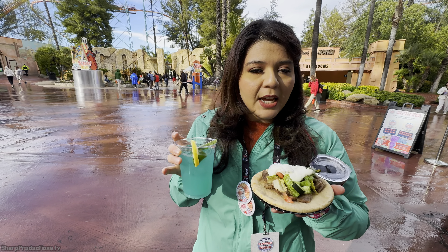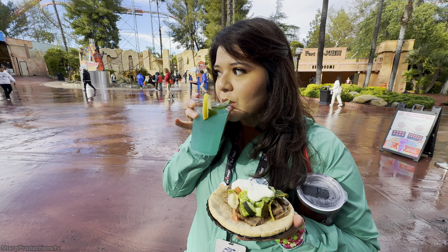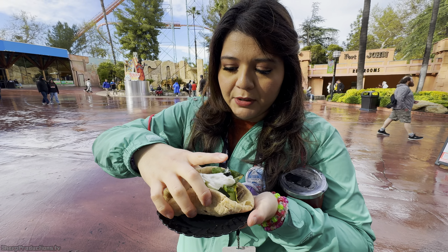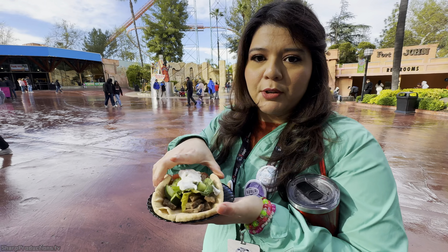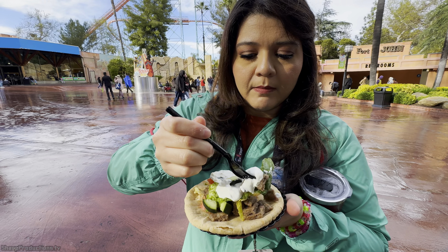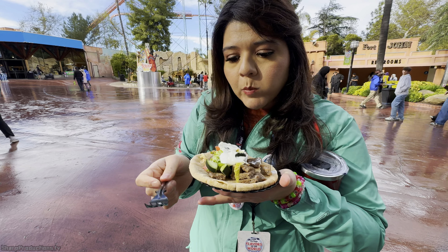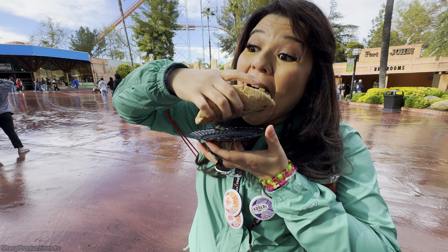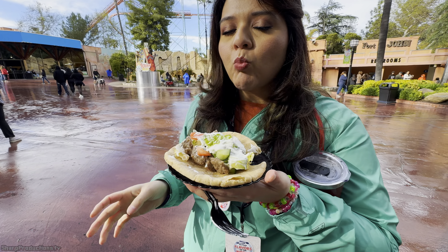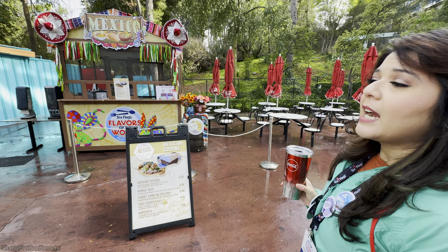So we got the Drink of the Gods — it's a lemonade with blue raspberry syrup and mint. And we got a beef gyro with tzatziki sauce on top. It looks delicious, nice and warm. This is really, really stuffed. I don't know how to approach this — the pita's splitting, so let's go in with a fork. Delicious.